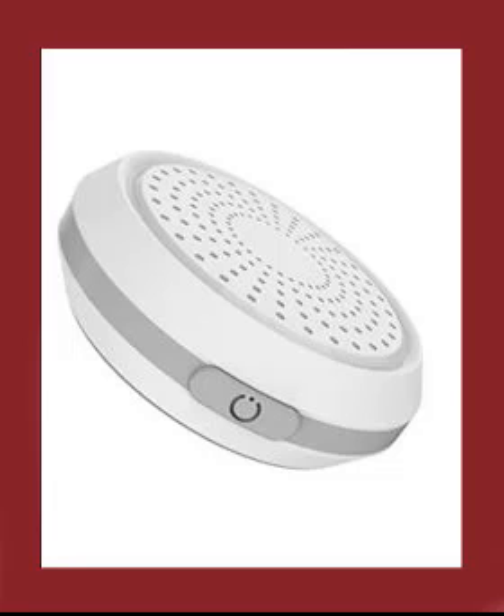Everyone that has Bluetooth enabled within 100 yards will receive a notification on their smartphone from the Bluetooth beacon. It can be programmed to do so much. At this point, you can advertise coupons, special deals, websites, or information.